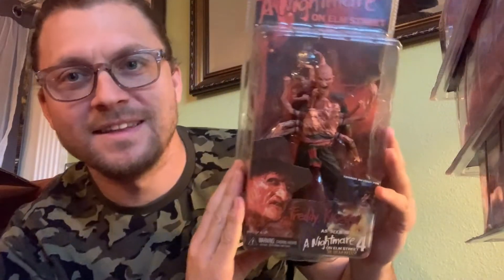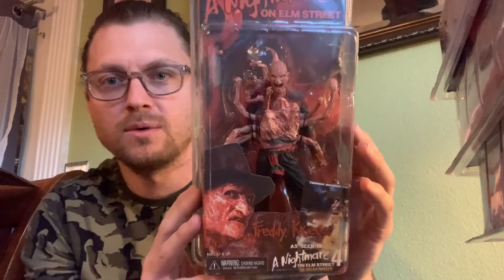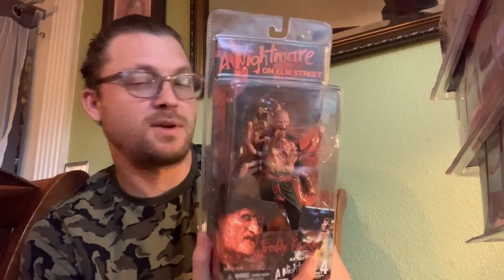Oh my gosh, my favorite one of them all. This is the reason I bought this lot. This and the one with the baby Freddy are so crazy — I just love the details on it. The face coming at him, it's his face. Such a cool piece. This one I'm going to keep forever. Honestly, all the Freddy's I'm keeping — one day I might trade with somebody for the Jason, but I'm keeping them for now. I absolutely love Freddy here.